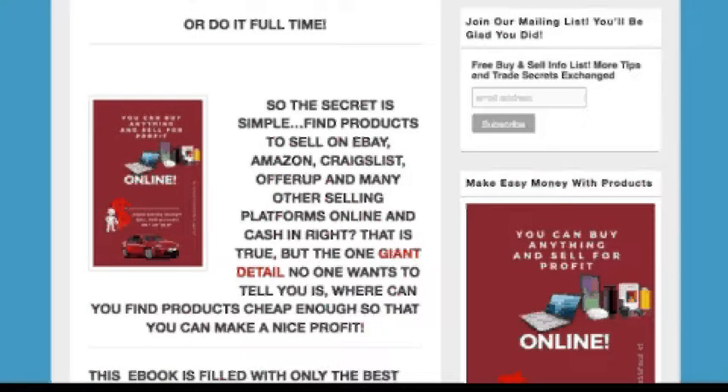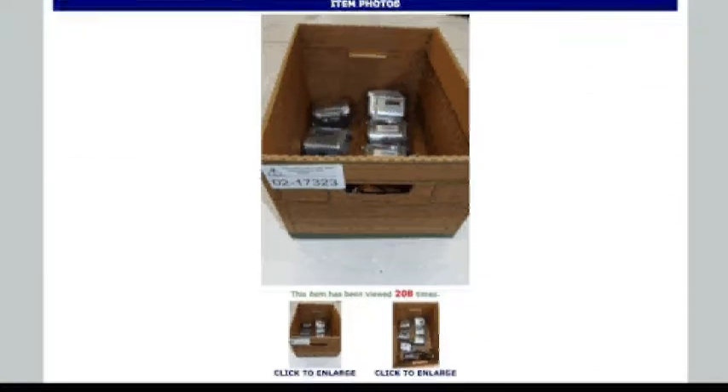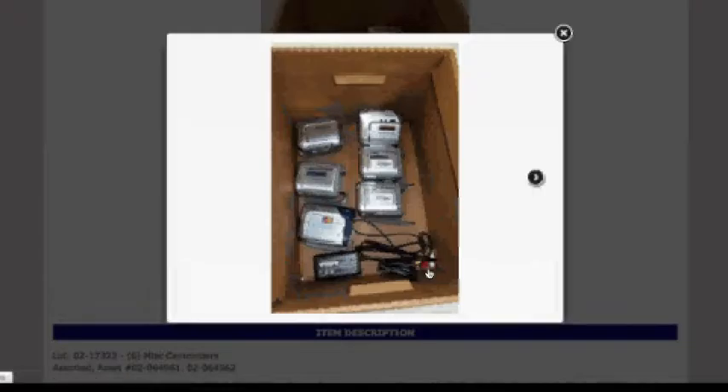But let's look at a product that I purchased not long ago. It was a lot of six miscellaneous handheld camcorders. As you'll see here, I got the entire lot for $25.00. I'll just blow this up so you can see them there — six of those plus an AV cable. Now let's look on eBay.